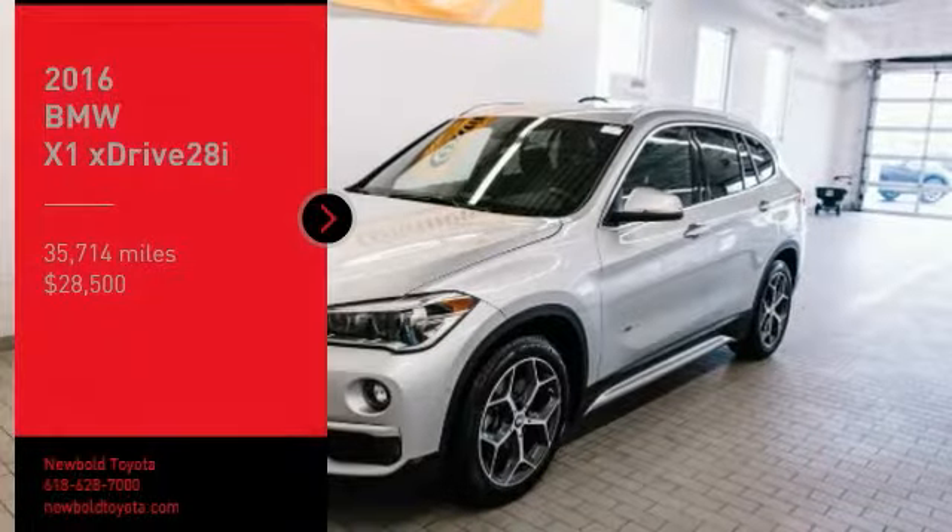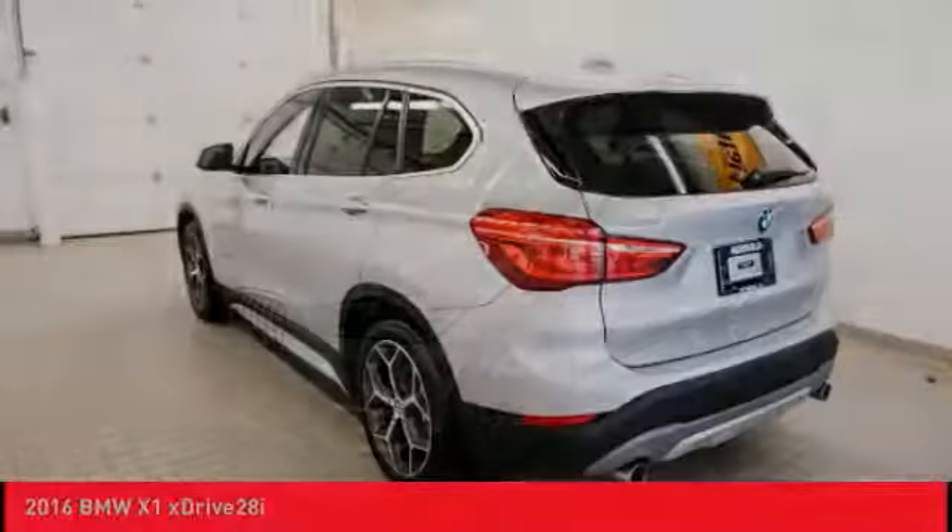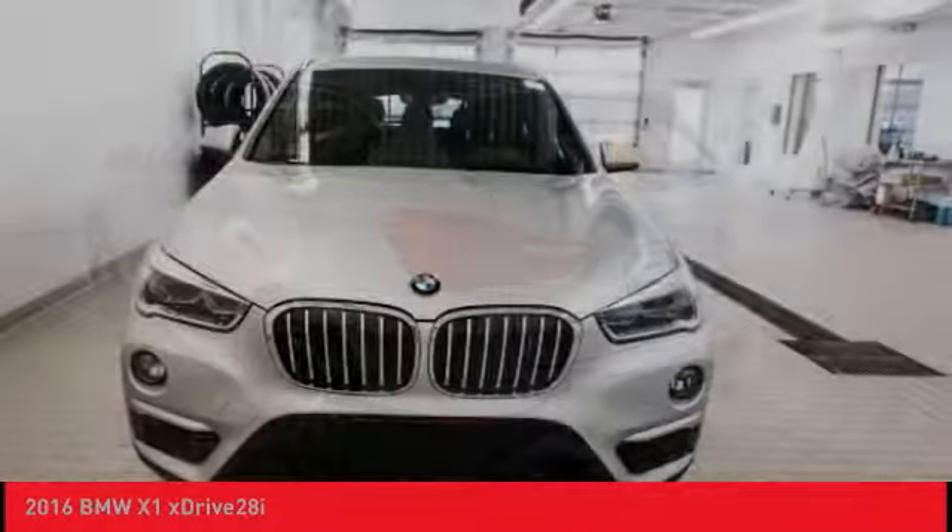Come test drive the 2016 X1. Based on the BMW 3 Series, the X1 is a compact crossover SUV.